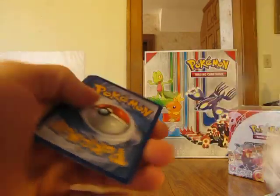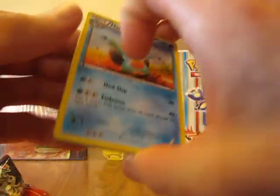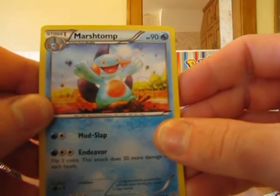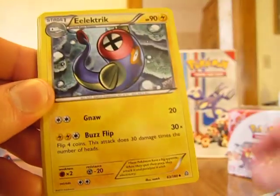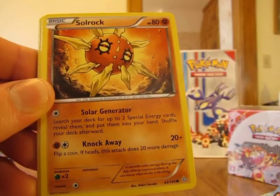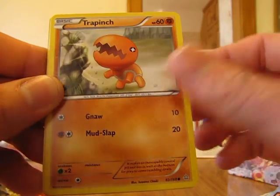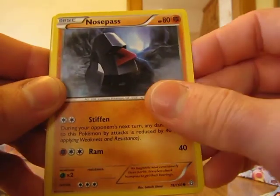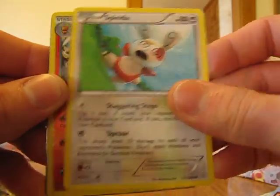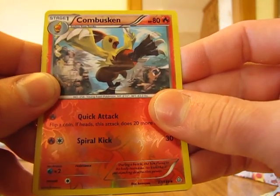Here's a code card. We start off with a Marshtomp, Electric, Trainer Weakness Policy, Solrock, Mudkip, Trapinch, Nosepass, Spinda. First off, a Combusken, and this is an uncommon card.